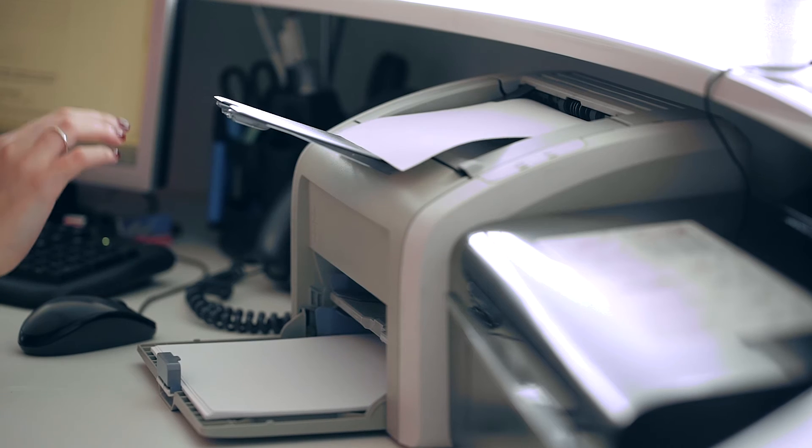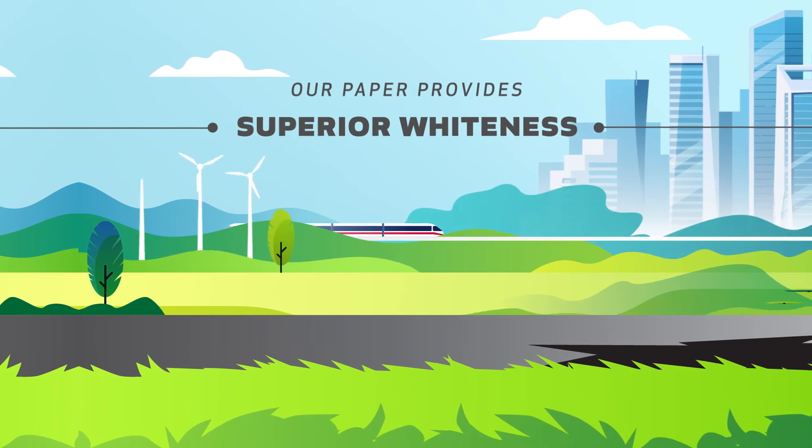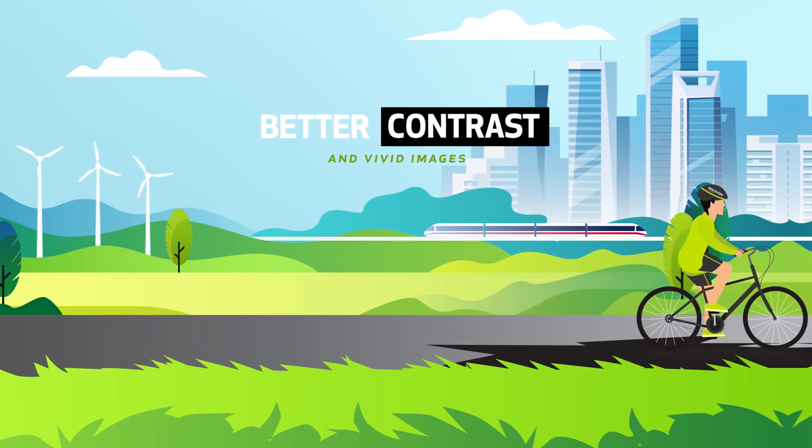Discovery ensures top quality on both sides. Whatever side you print on, the paper absorbs the ink equally. Our paper provides superior whiteness, guaranteeing better contrast and vivid images.